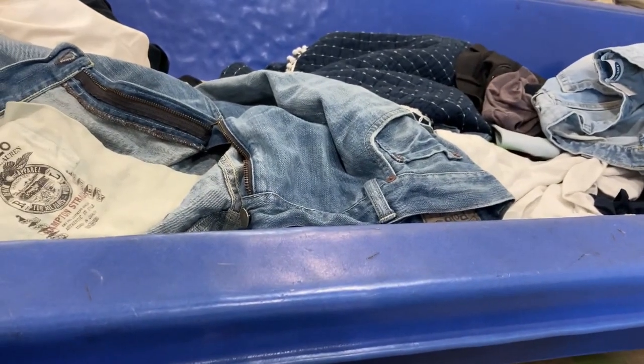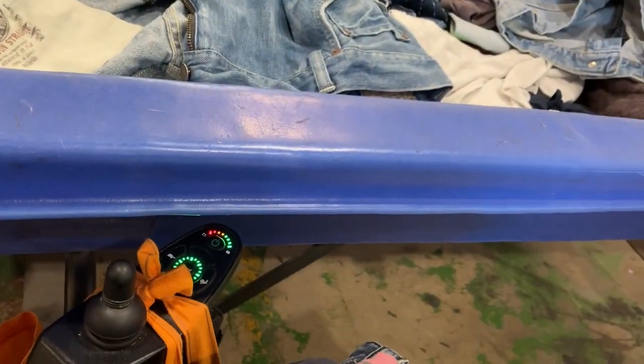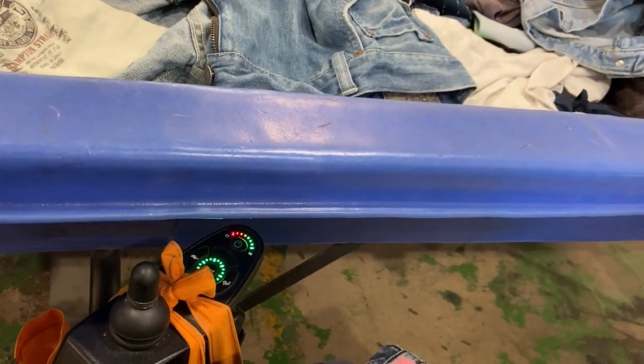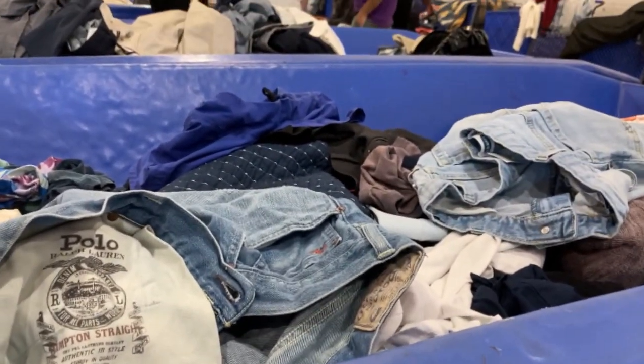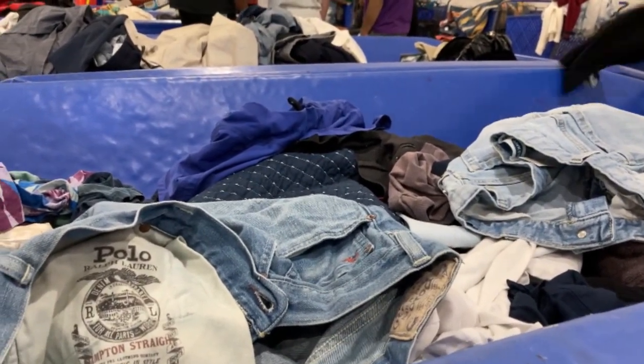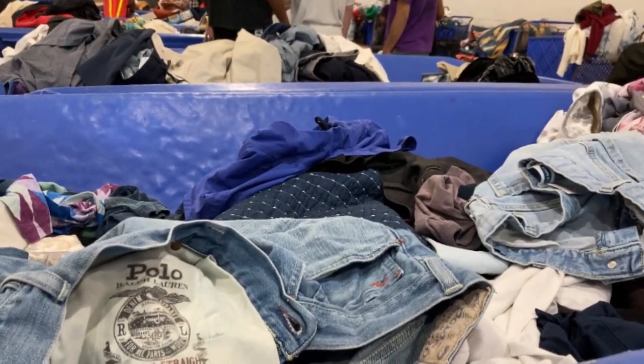Polo Ralph Lauren jeans usually sell pretty decent for me, around $20-25. These have been hemmed from the original length. With Polo Ralph Lauren's they usually have the patch inside, but if you want to know what style it is, look at the stamp on the inside pocket - these are the Hampton straight, which have over a 100% sell-through rate. But I don't like the way the ankles were re-hemmed, so I'm going to pass on them.